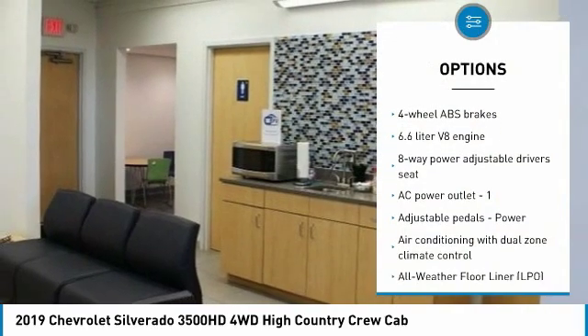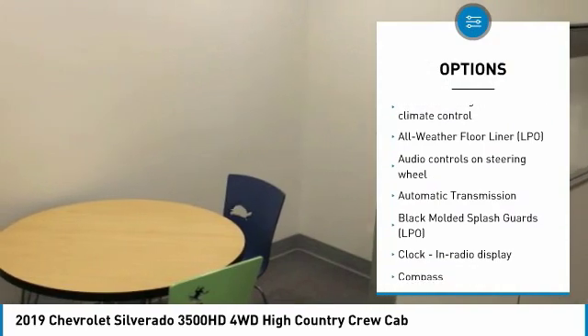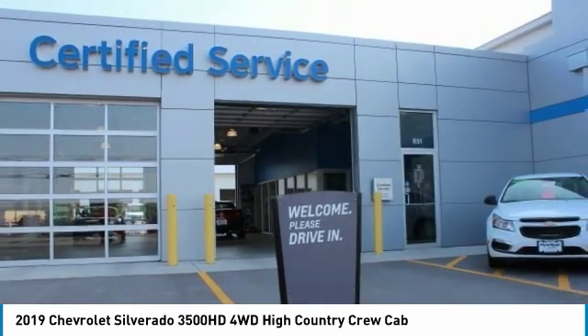Traction control, navigation system, passenger airbag, automatic transmission, tilt and telescopic steering wheel, cruise control, heated steering wheel, trip computer, compass.